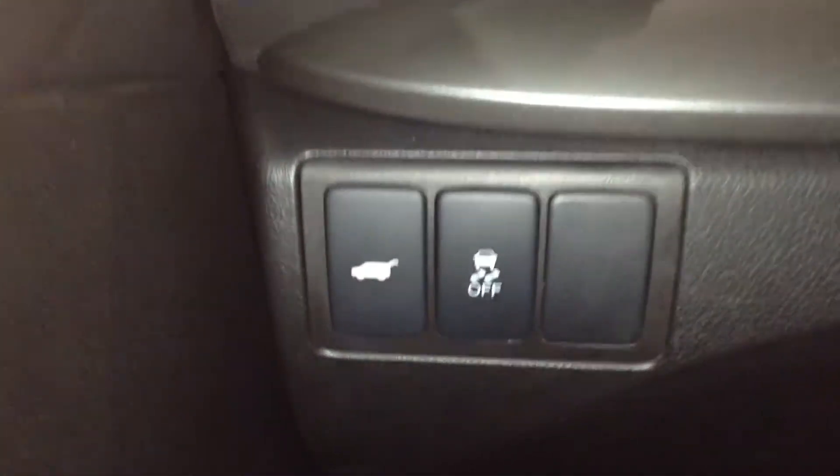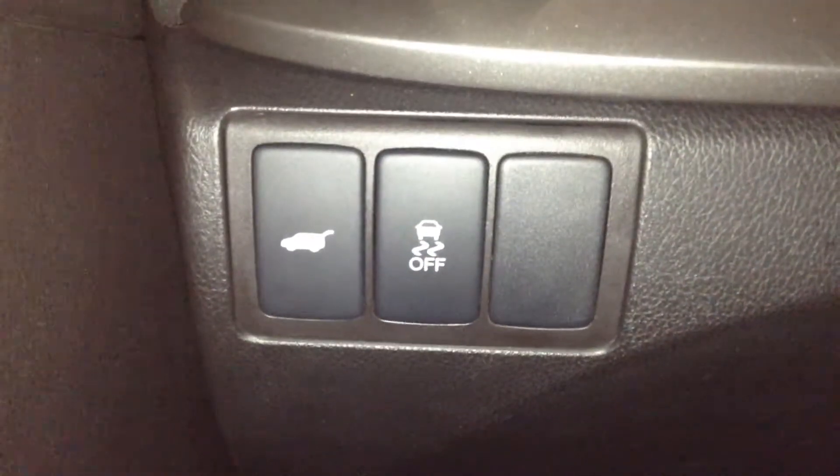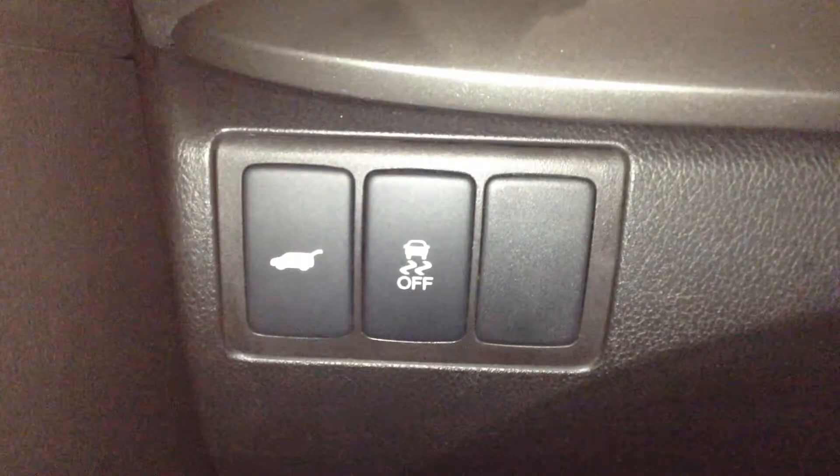Let's take a quick look at the features and controls. Down here you have a power tailgate button — you can use that to open and close it. And then this button down in the middle is your stability control.